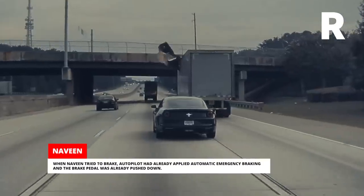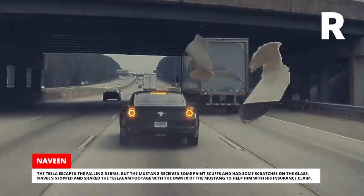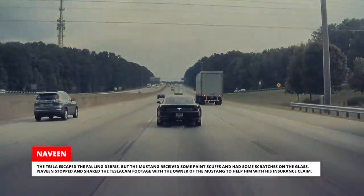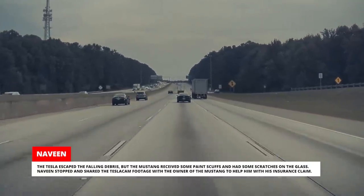When Naveen tried to brake, Autopilot had already applied automatic emergency braking and the brake pedal was already pushed down. The Tesla escaped the falling debris, but the Mustang received some paint scuffs and had some scratches on the glass. Naveen stopped and shared the Tesla cam footage with the owner of the Mustang to help him with his insurance claim.